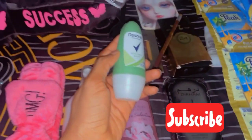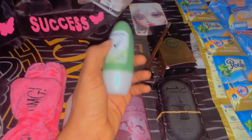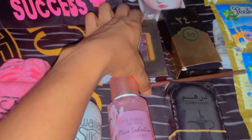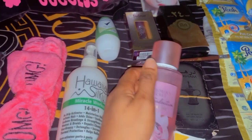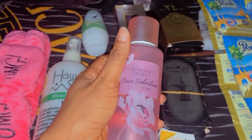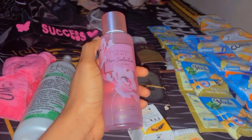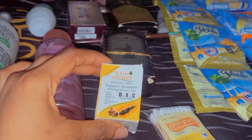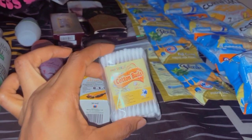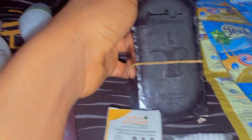I also have my Rexona roll-on, it's so nice, and I restocked on my Victoria's Secret body spray. I got this oil perfume — it's very nice fragrance, I love love love it. I also got this dark spots corrector for my dark spots, and I restocked my cotton balls, just filling up my container.